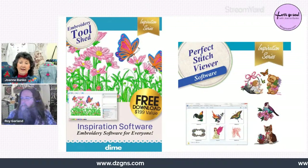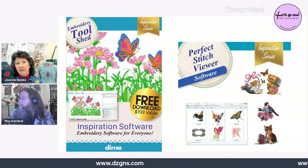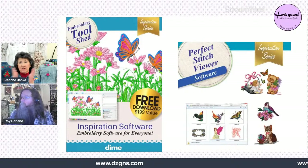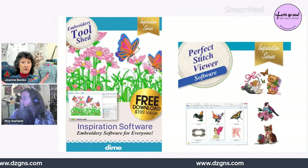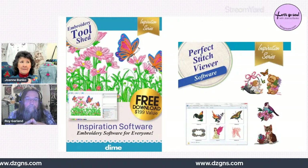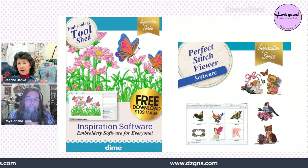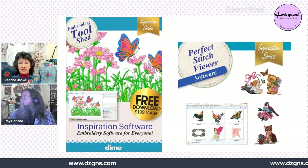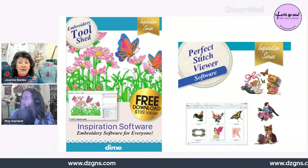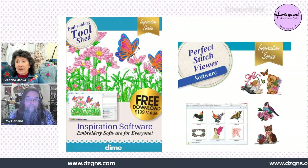Joanne plans to put together tutorials on the free software herself, particularly for use with the Just Jackets collection — for creating your own groupings of designs. With the free Embroidery Tool Shed you can change colors, print templates, and play around. Combined with Perfect Stitch Viewer, you can also organize your designs and view them on screen — a big help for people who have ever lost a design in their computer files.